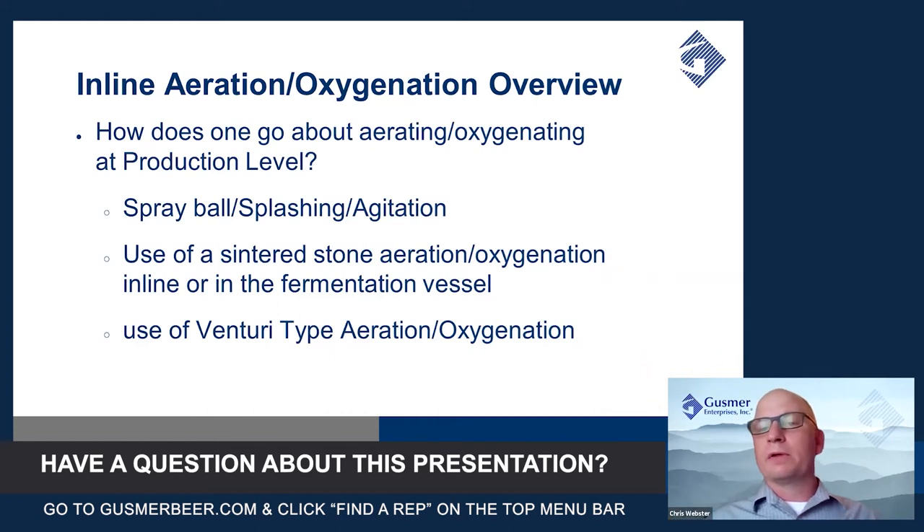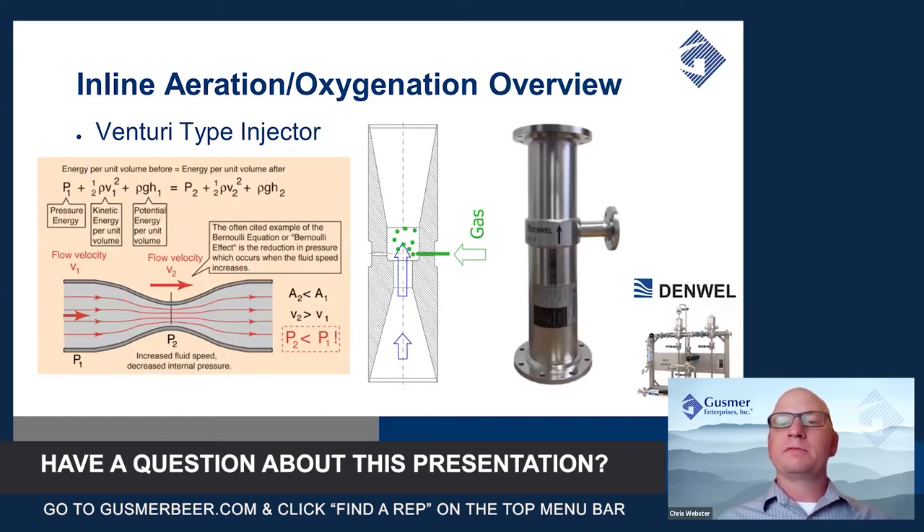There are really three main methods. There's the spray ball method — found inside your fermenters, this is a form of splashing and agitation. The other way is the use of a sintered stone, used inline or directly in the fermentation vessel. And lastly, in the more modern approach, is to use a Venturi-type aeration and oxygenation system. Because this is the makeup of the Denwell systems, I'm going to focus a little bit more on how this works.